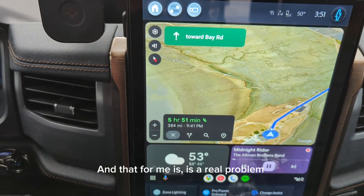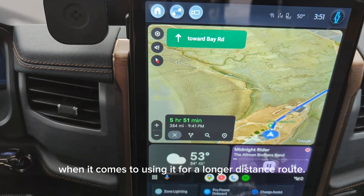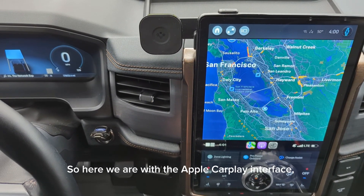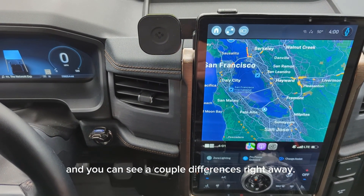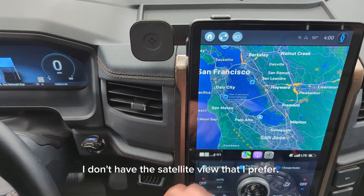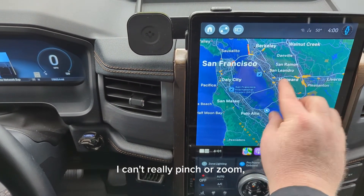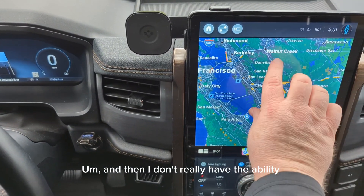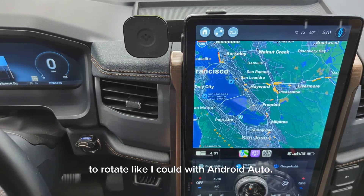And that, for me, is a real problem when it comes to using it for a longer-distance route. So here we are with the Apple CarPlay interface, and you can see a couple differences right away. Just with the map, I don't have the satellite view that I prefer. I can't really pinch or zoom, but I can move it side to side. And I don't really have the ability to rotate like I could with Android Auto.